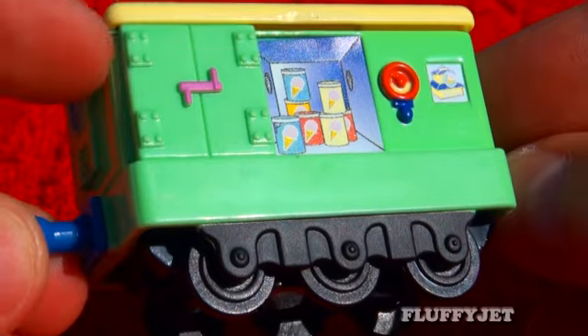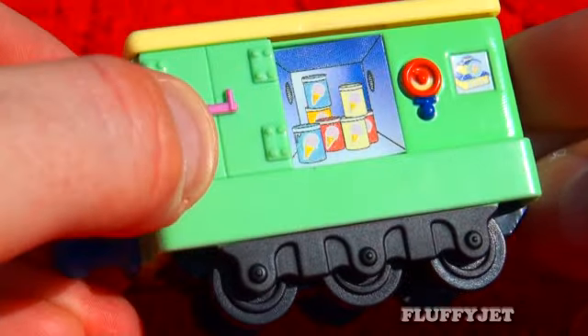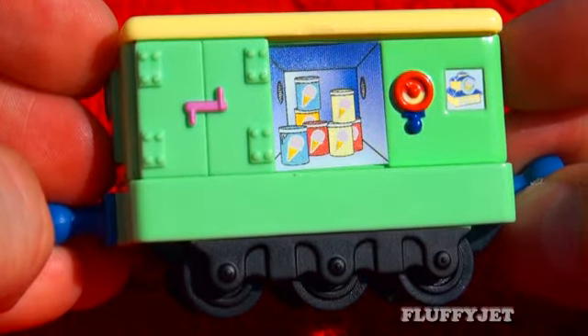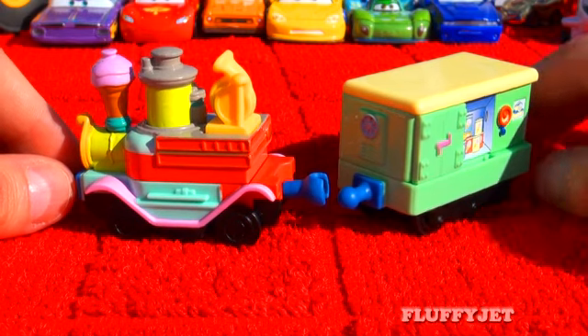The ice cream fridge actually opens and closes. Honestly, what kid doesn't love ice cream or gelati? This is what makes this such a great Chuggington die-cast. The two sections of this die-cast vehicle are easily separated and attached.